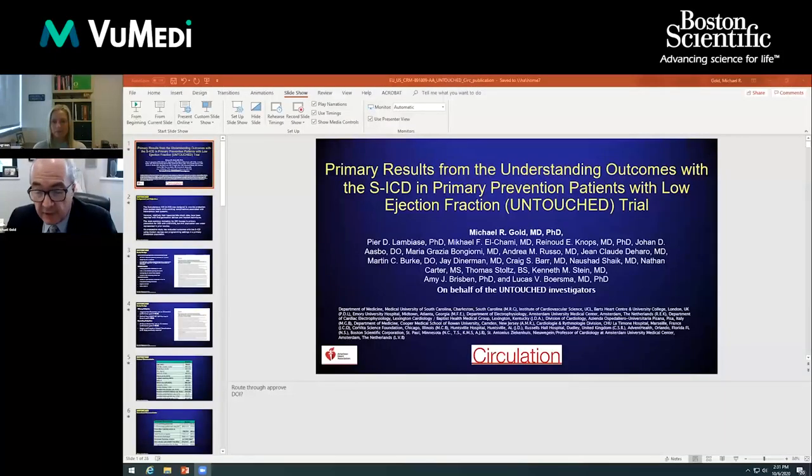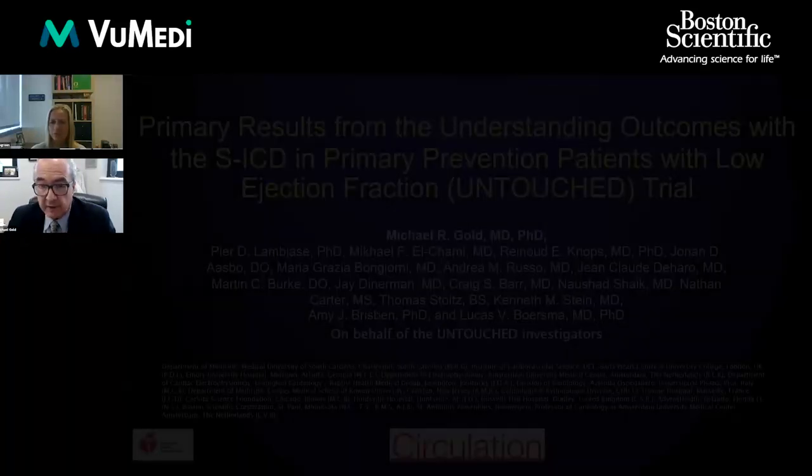It is my pleasure to give this presentation on behalf of our UNTOUCHED investigators and our paper that will be published in Circulation.